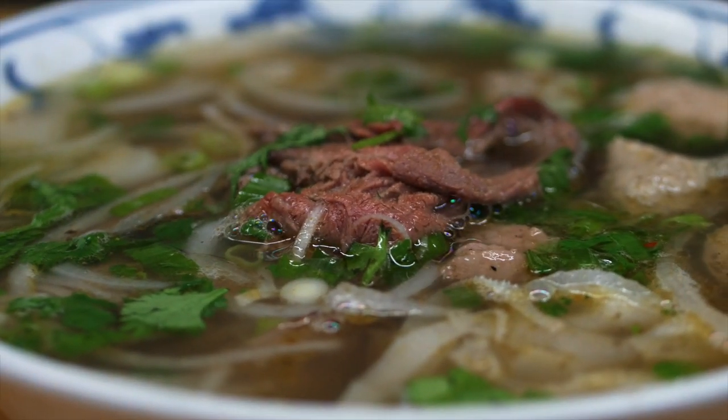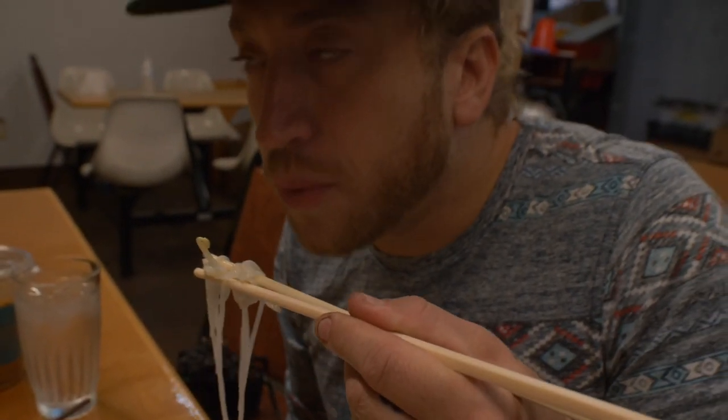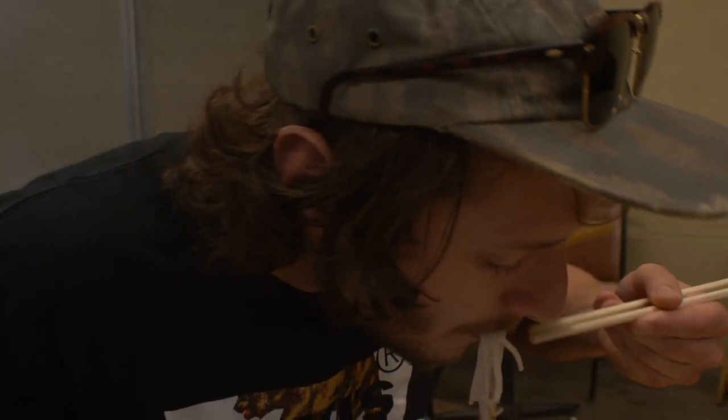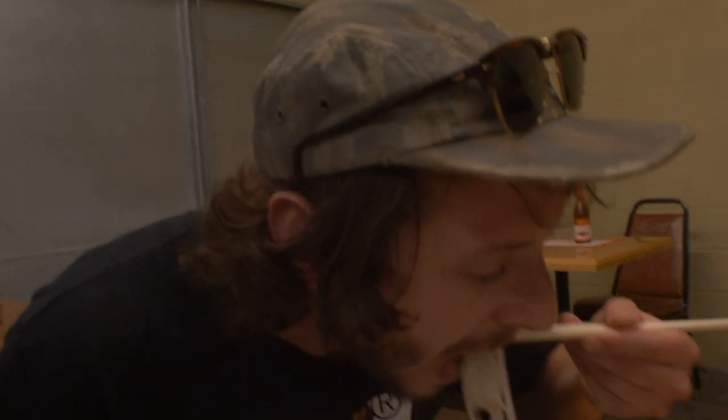That is delicious. I like it. It's a really tasty, rich broth. It's not overly salty or anything. The meat's fresh, noodles are perfect. Ramen on steroids is a good description. It's pretty tasty — lots of flavor, really fresh.